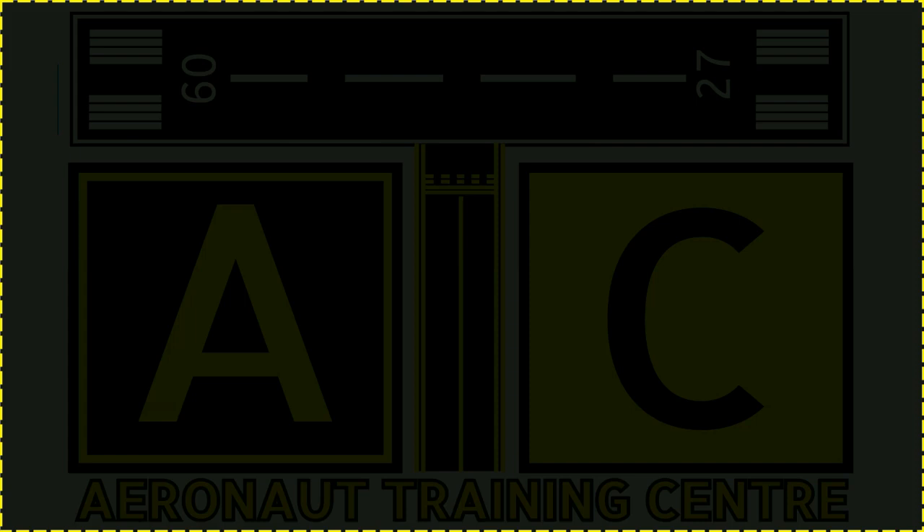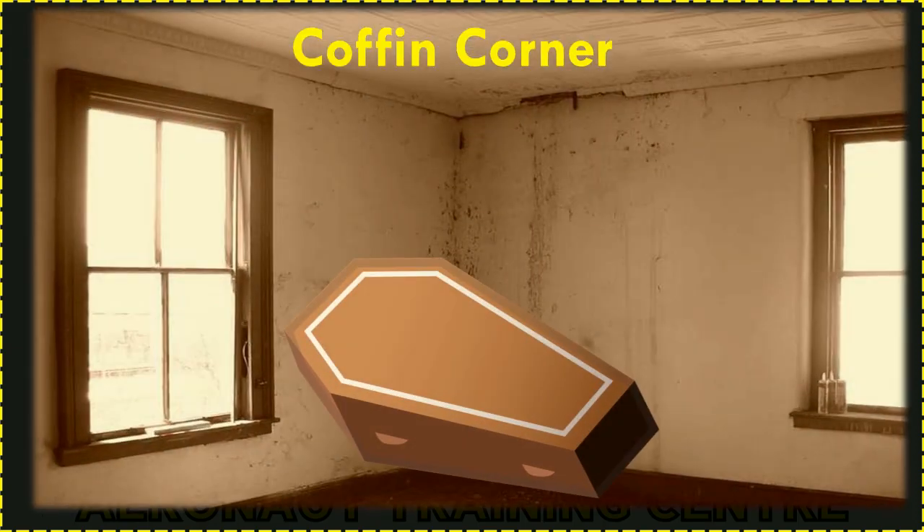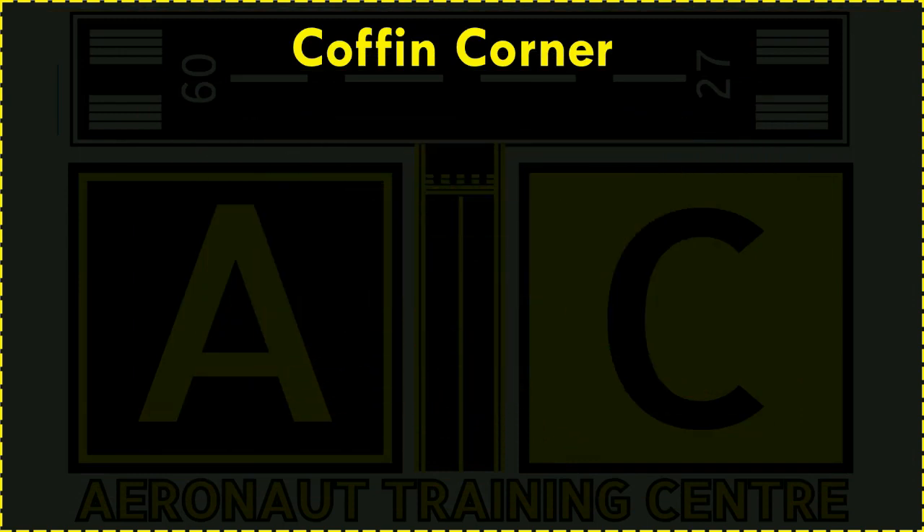Hello and welcome to another video by ATC. In this video we will learn about Coffin Corner. It sounds like a creepy corner of a coffin, but it is a technical and general term used in aviation.